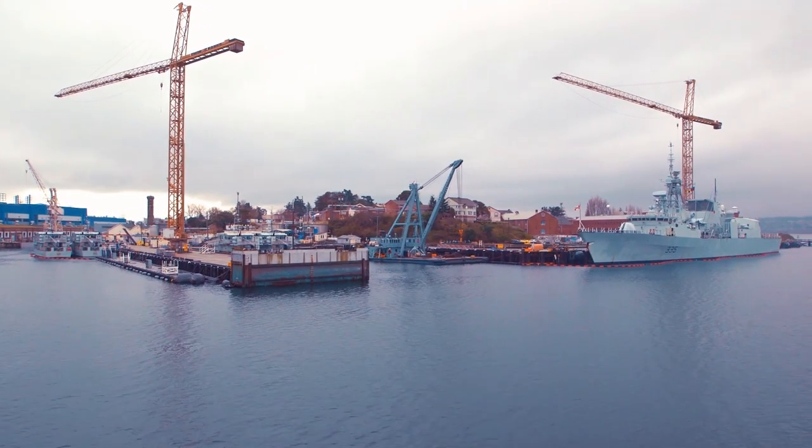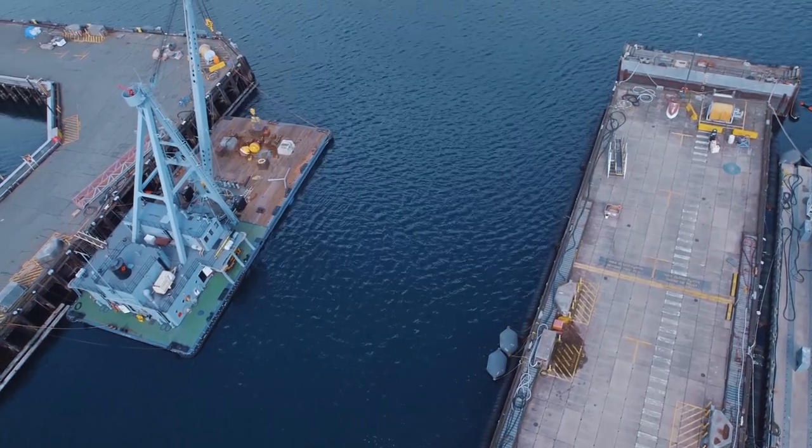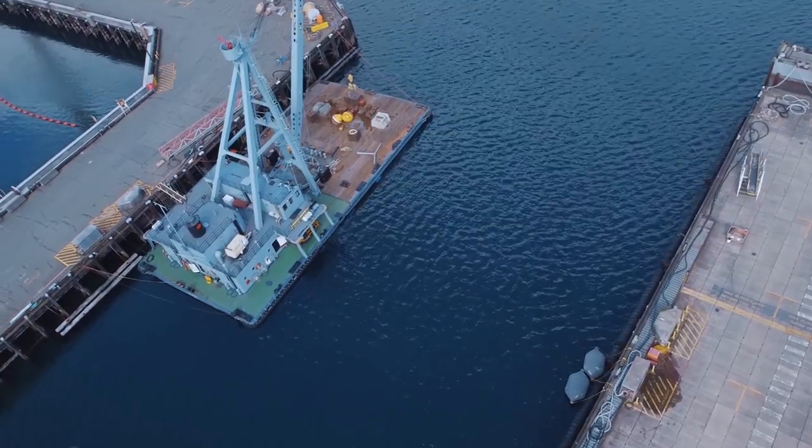Then a second contract will be put out to tender to finish Phase 2 by constructing B jetty, and then move on to the full implementation of Phase 3 with the demolition and construction of A jetty.